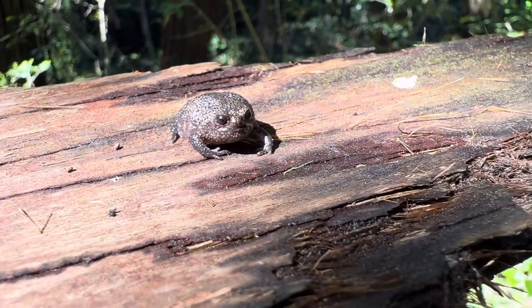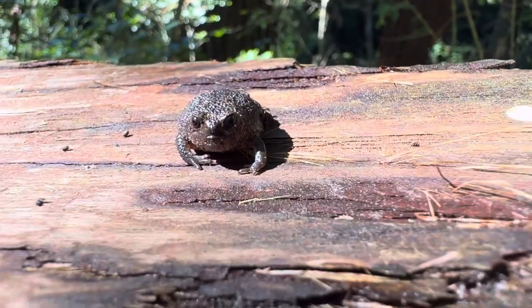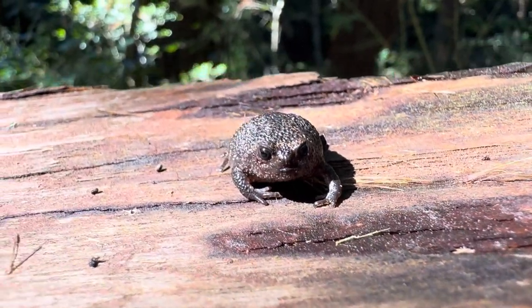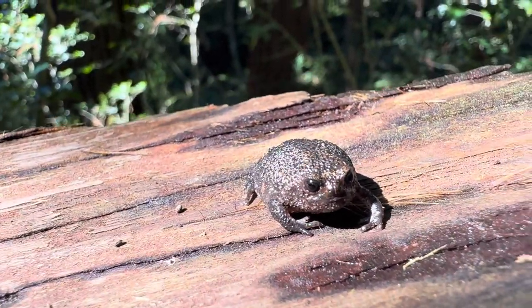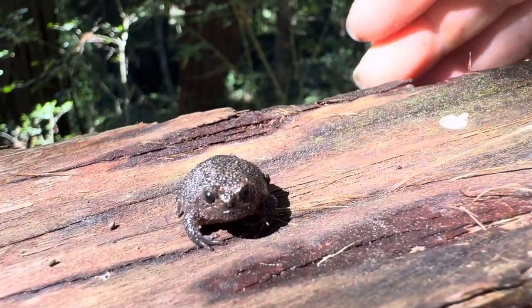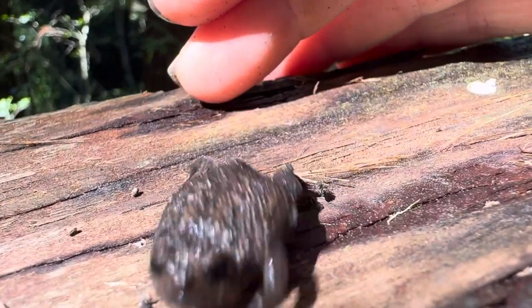Hey baby, it's a strawberry rain frog! Cute little face — it's our second one. He's found right amongst the redwood trees, and he's very tiny. Let me put my hand there for scale — you can see he's small, that's how tiny he is.